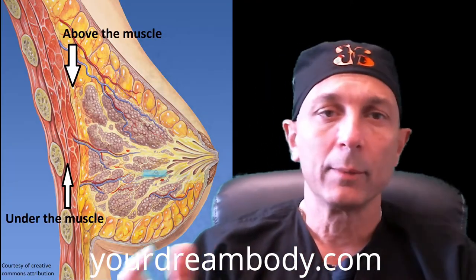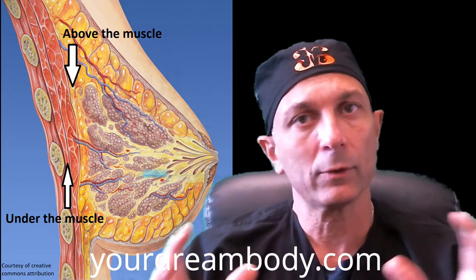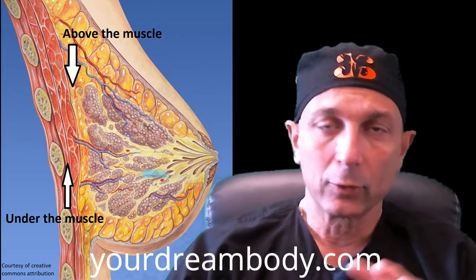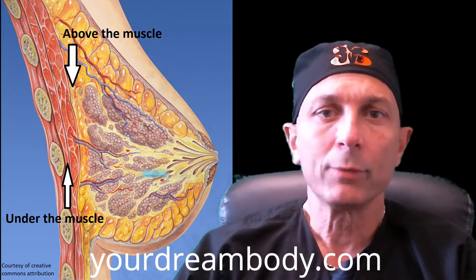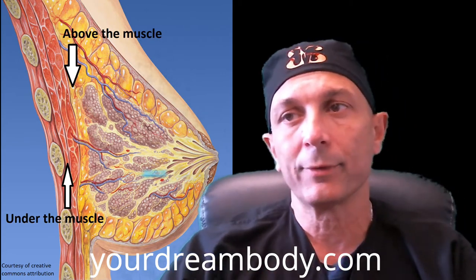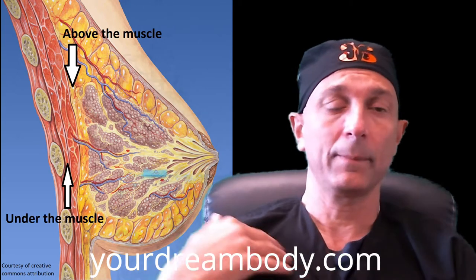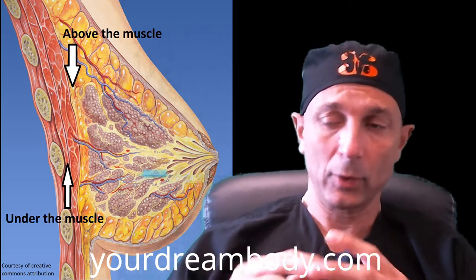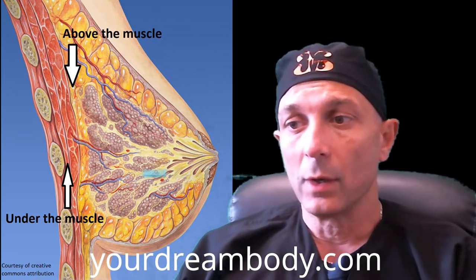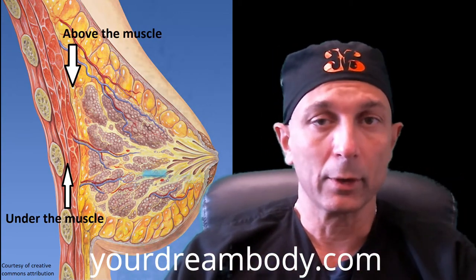We also look at placement of the implant above or below the muscle. There are a lot of different factors we discuss with patients, including the pros and cons of each and whether we're doing a breast lift. Overall, placing the implant under the muscle helps with coverage and helps prevent what we call edging of the implant — where you can see the edge — keeping the majority of the implant covered.